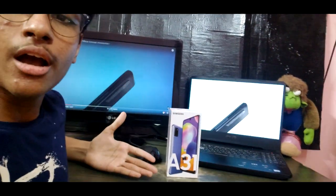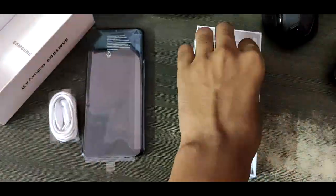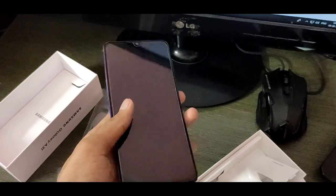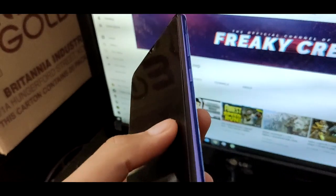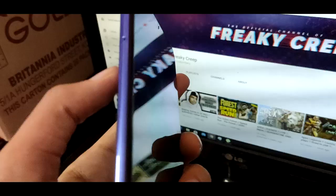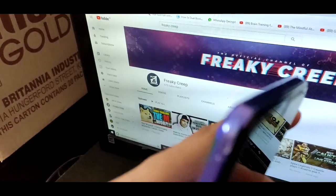Hey guys, FreakyGreep here back with another video and today we will be reviewing and unboxing the new Samsung A31. The phone has a very good look to it. On the right side we have the power button and the volume button. On the left side we have the sim port and that's it.